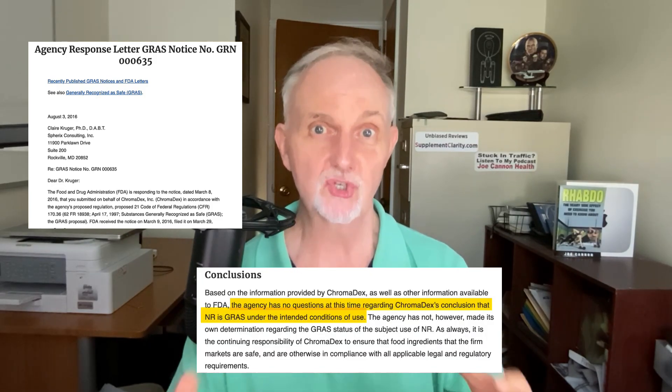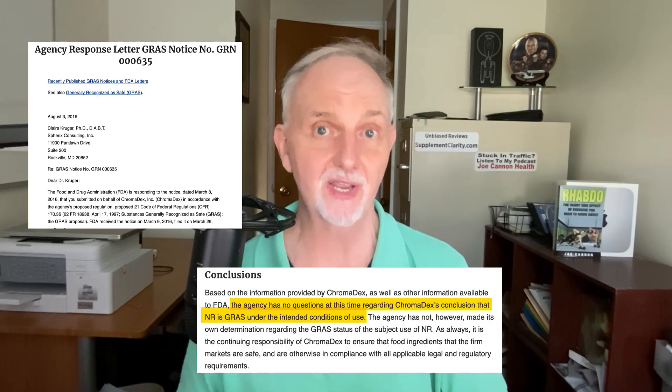Another thing: when the paperwork for the chloride form was submitted to the FDA for being generally recognized as safe, the FDA didn't even bat an eye. Now that's not to say that the other forms of nicotinamide riboside are inferior, and by the time you see this video, there may be additional research papers on these other forms showing that they are equally as effective.